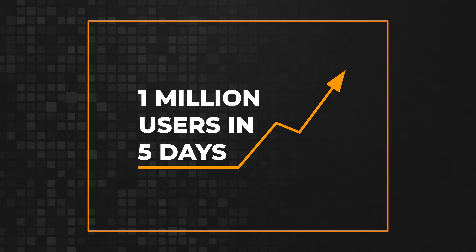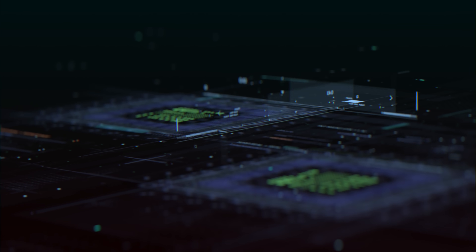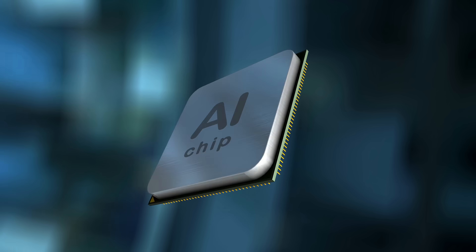ChatGPT reached a record-shattering 1 million users in its first five days of existence and is without a doubt the most talked-about topic in tech right now. You will learn how it works, and this will provide you many benefits such as helping you to use the model more effectively, evaluate its outputs more critically, and stay informed about the latest developments in the field so that you are better prepared to take advantage of new opportunities.